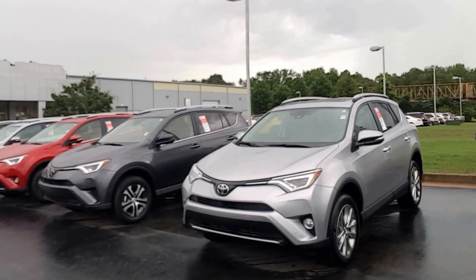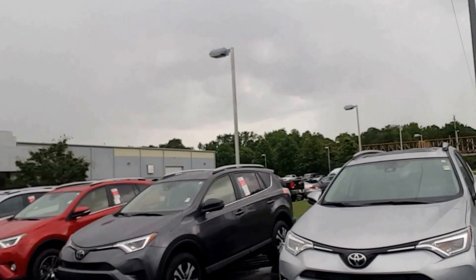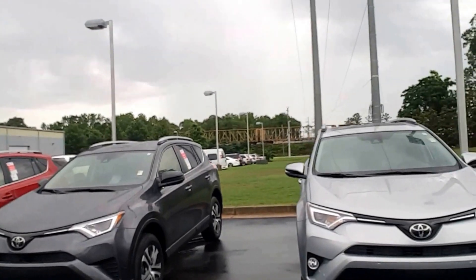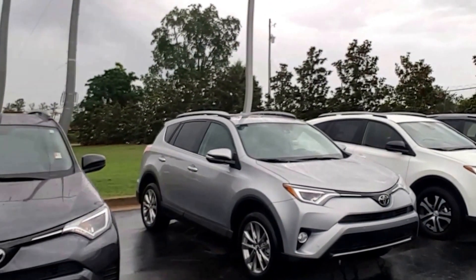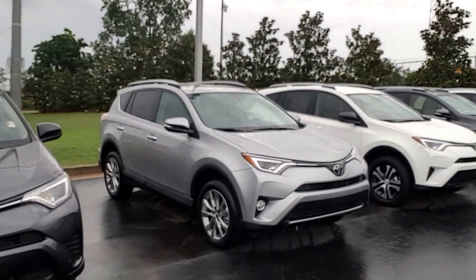This is a 2017 RAV4 Limited in silver with ash interior. I also have a few other colors, but I know you're interested in the silver Limited and the platinum, and I do have one.